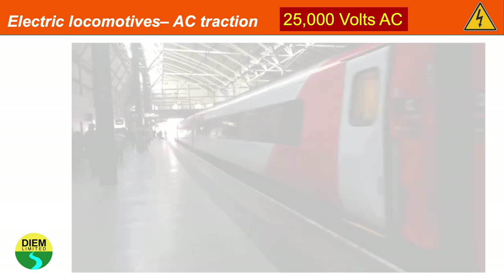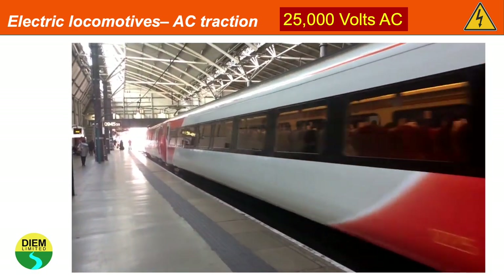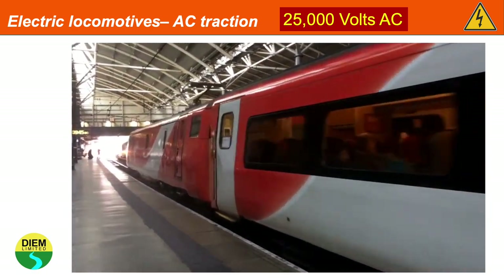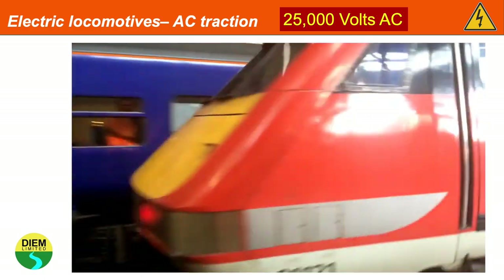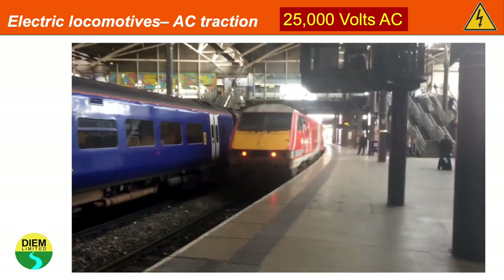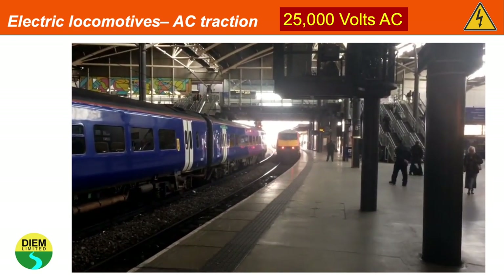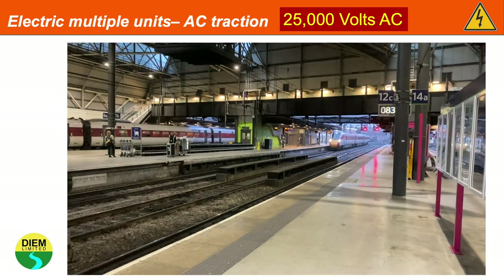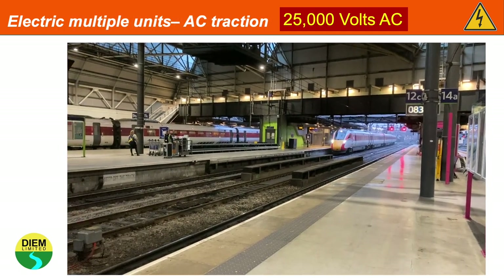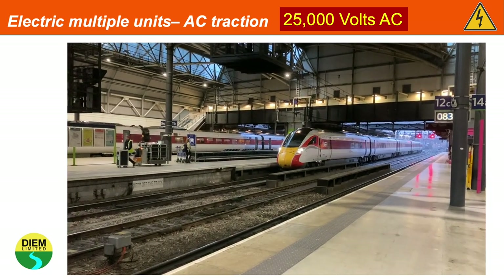Similarly, with this Class 91, the locomotive is at the rear of the train. When the train travels in the opposite direction, the locomotive will be at the front. Electric multiple units do not have one locomotive — they have multiple engines underneath the train.